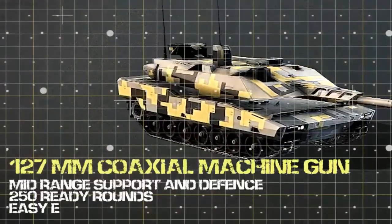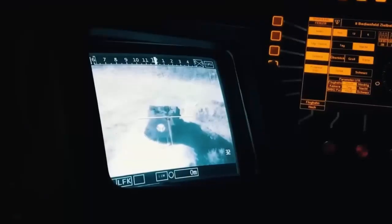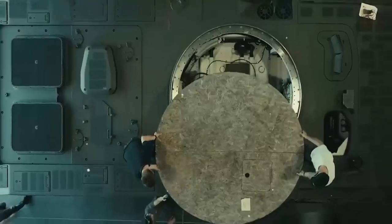This exhibition, which is held every two years, is a showcase for European weapons manufacturers to advertise their latest equipment. Rheinmetall unveiled the Panther featuring a grey, black and neon yellow digital camouflage pattern.